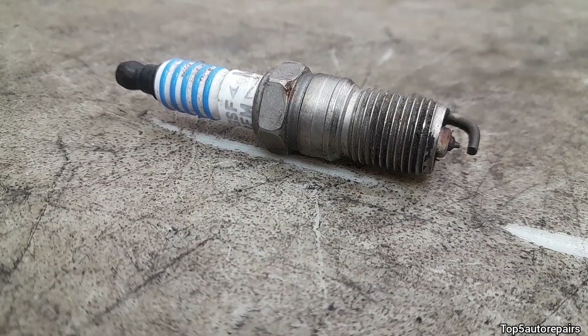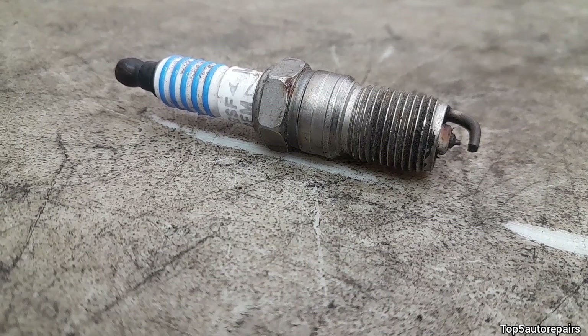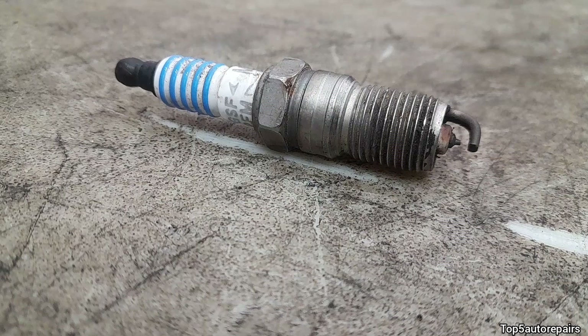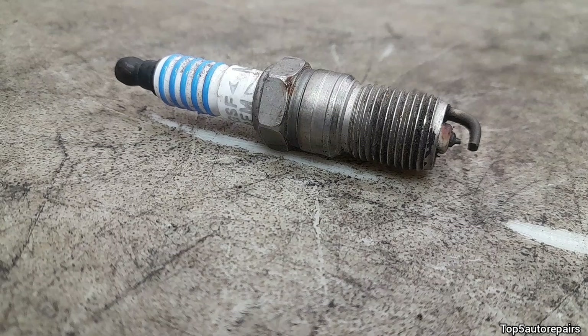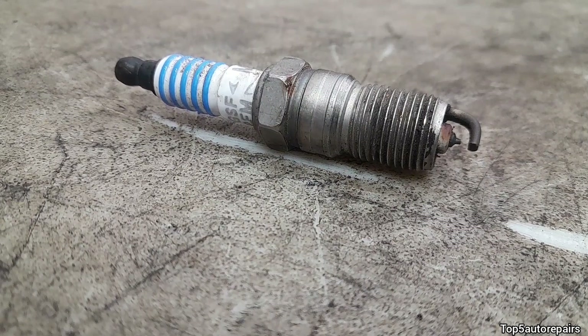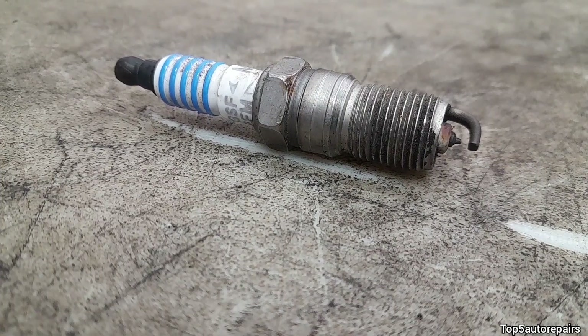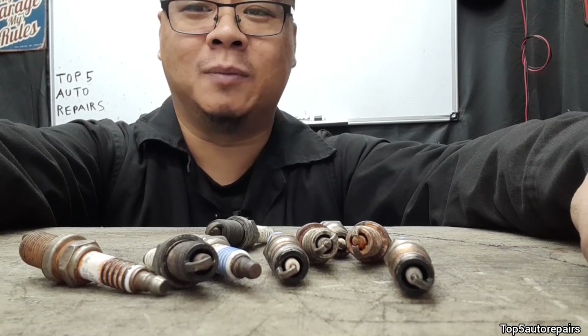This is how a healthy engine looks by examining the spark plug: there is no carbon build-up, the spark plug is not fouled out by engine oil or gasoline, the tip is not bent, the ceramic insulator is not covered in orange, the spark plug is not blackened or turning white, and the engine is not running rich or lean. No damage to the spark plug — this is how a healthy engine looks. I hope you found that video useful. As always, thank you for watching and subscribe to Top 5 Repairs.